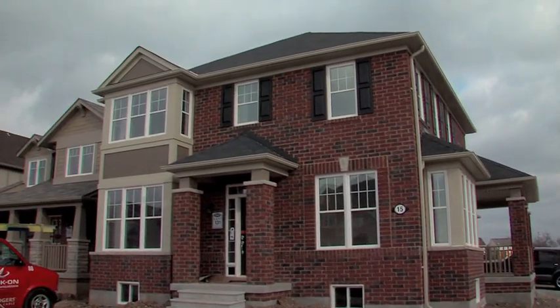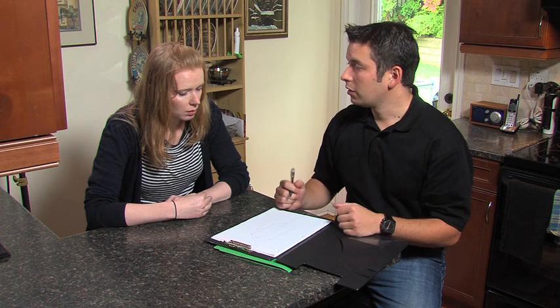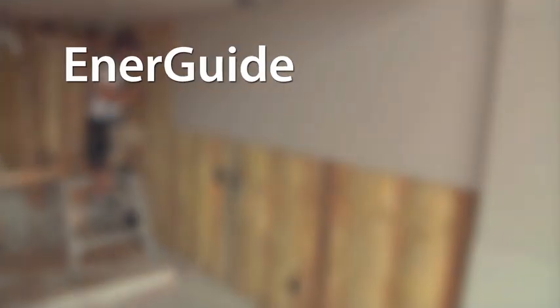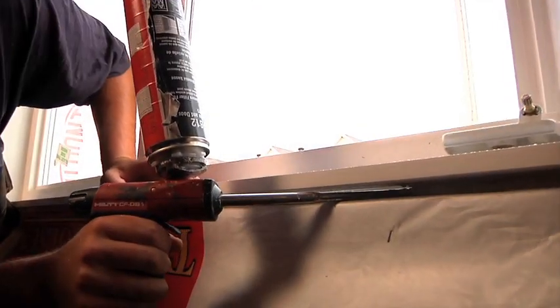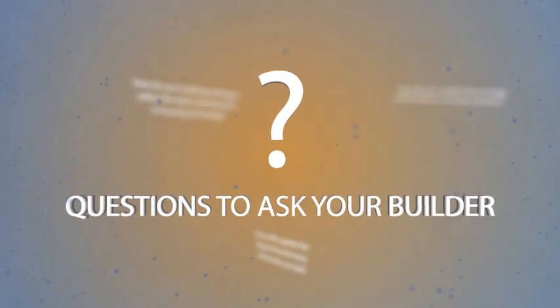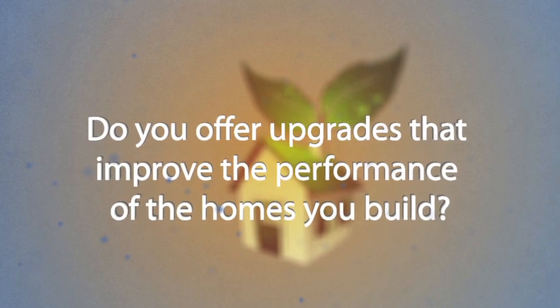If you're interested in these energy saving options for your new home, ask your builder to include them. Builders participating in NRCan's new housing initiatives such as EnerGuide rating system, Energy Star for new homes, or R2000 often know of the latest construction techniques, energy efficiency features, and environmentally friendly materials that can be used in your home. Before building or buying a new home, be sure to ask the builder these questions about energy efficiency.